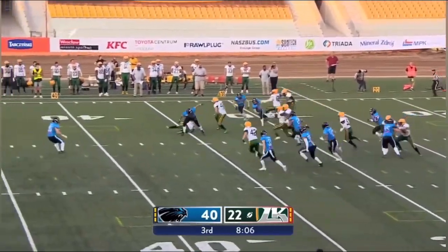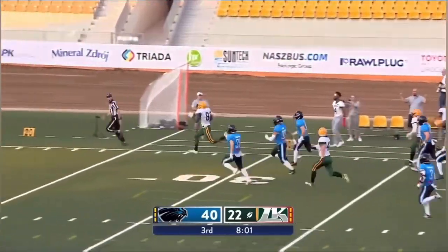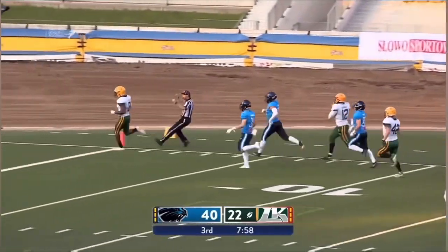He's on third down, here's Jallo — trying to make something happen. Alpha Jallo springing loose and he's off to the races. No one's going to catch him. Touchdown Leipzig.